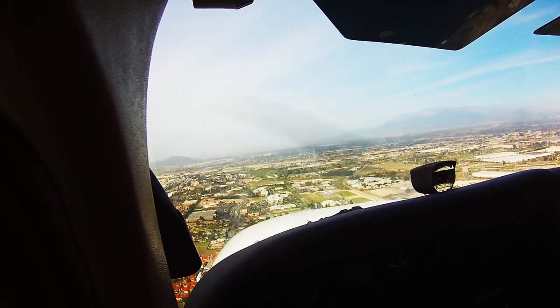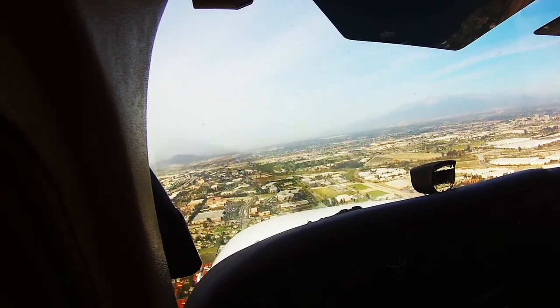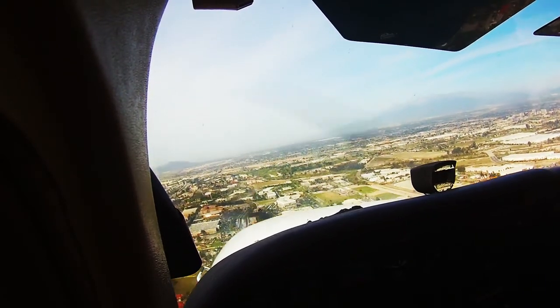Turkey 844 Tower, roger, runway 6 cleared for the option. Cleared for the option, runway 6, 844.